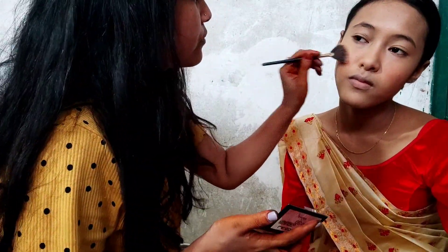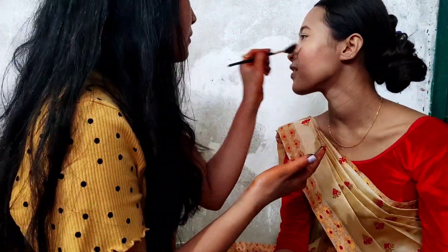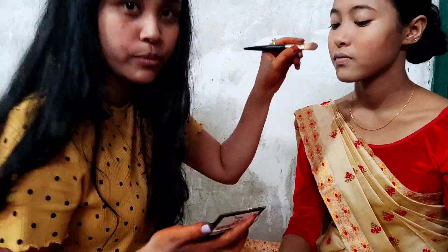Highlight — here is the highlighter and I will use this flat brush. I will add a little highlight and highlight the hair.